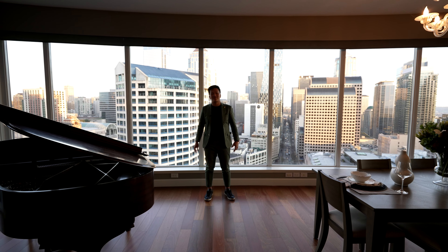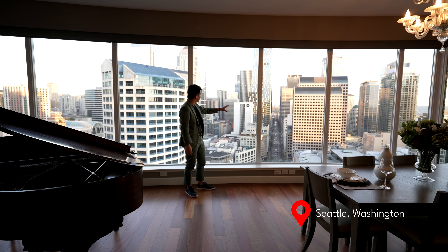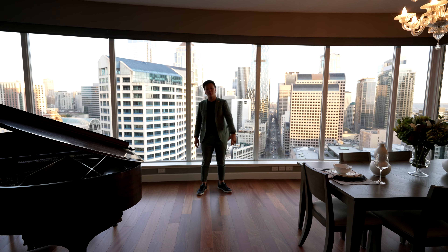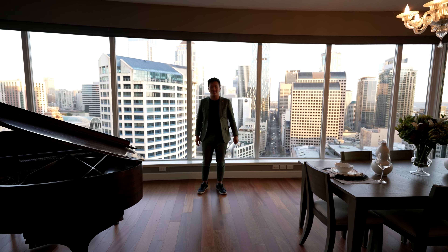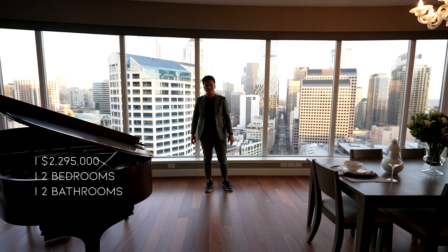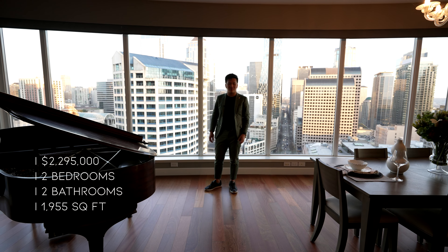What's up guys? It's Kyle here. Today we have the opportunity to be in Seattle, Washington, in downtown Seattle, in once again the Escala Residence Building. Today we're going to be touring unit 2405, and here are the specs of the property: two bedrooms, two bathrooms, 1,955 square feet of interior living space. Check out that view. Now let's begin the tour.